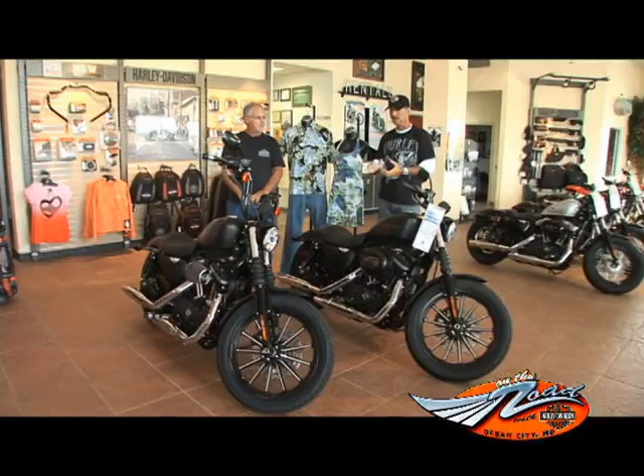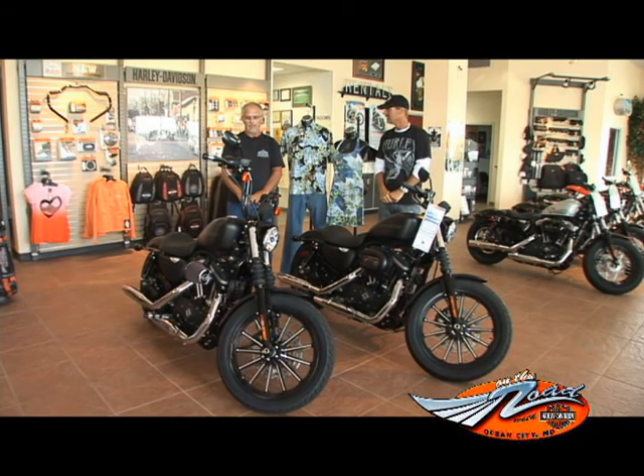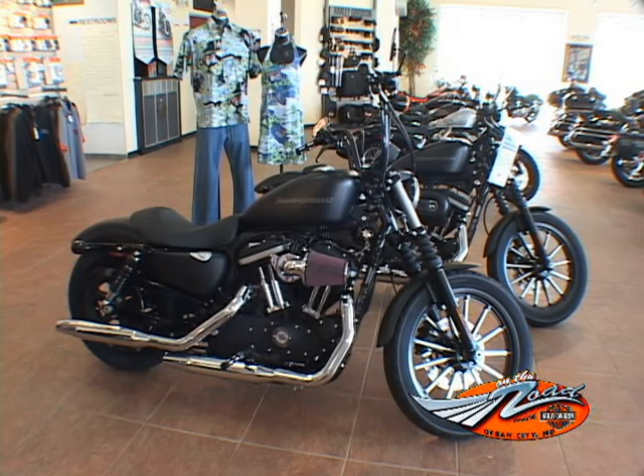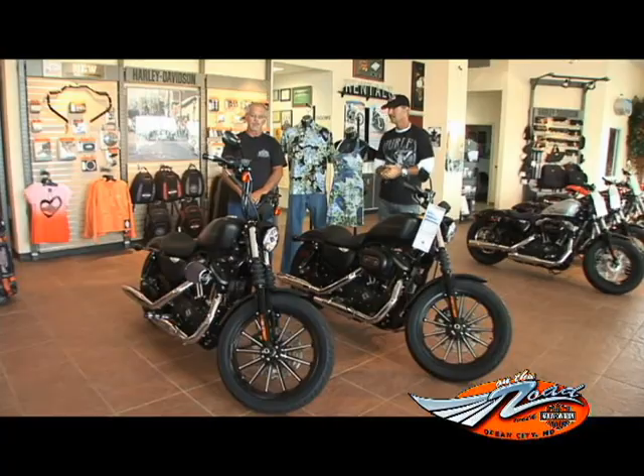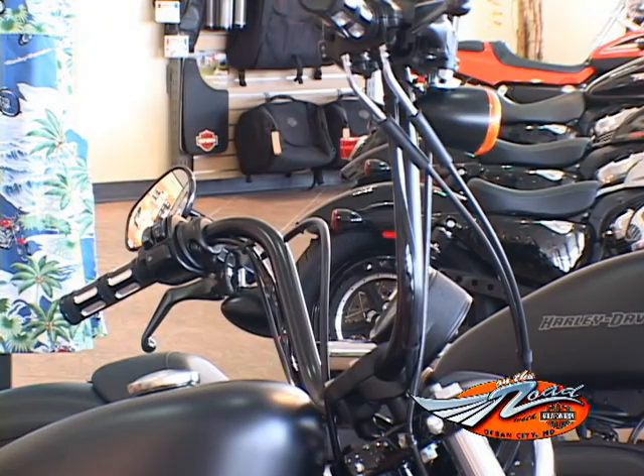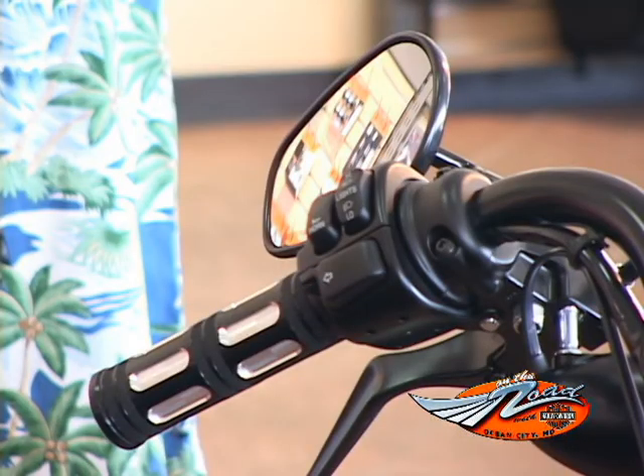We're standing in back of a pair of really cool rides. We've got two 883 Iron Sportsters, the dark side, all blacked out. One is completely stock. The other one we put a little touch to it. We've put 12-inch apes on it, added the edge-cut grips, edge-cut foot pegs, and shifter on it.